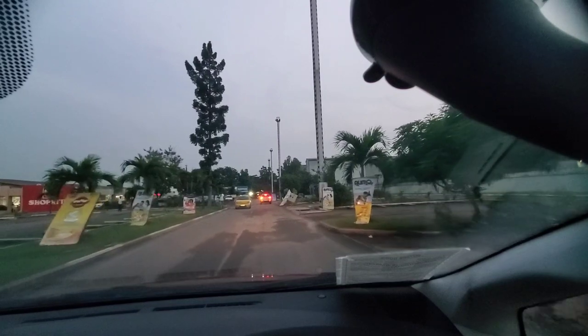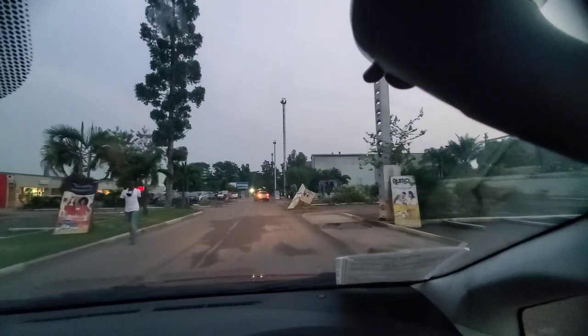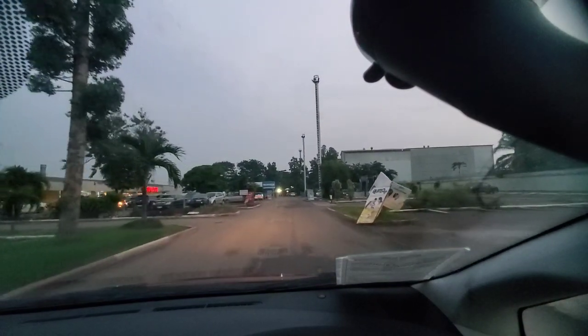This is inside the Shop Right compound. They have a very good pharmacy here too. It's beautiful — the things you will see in Kinshasa.